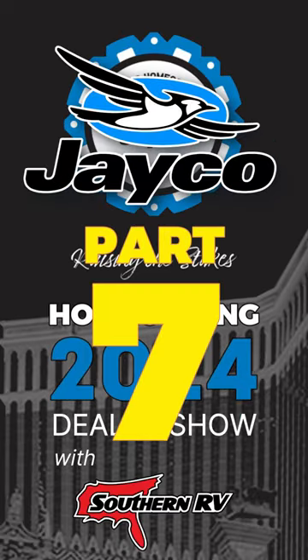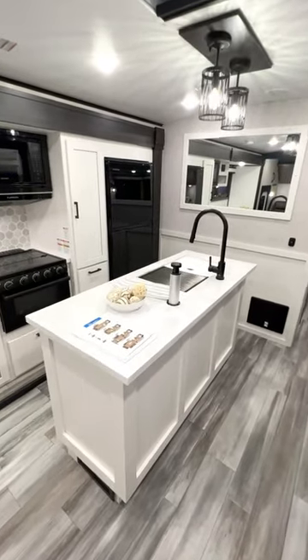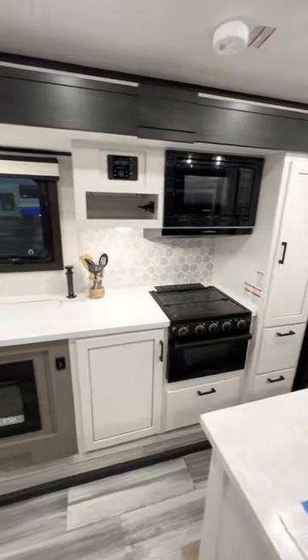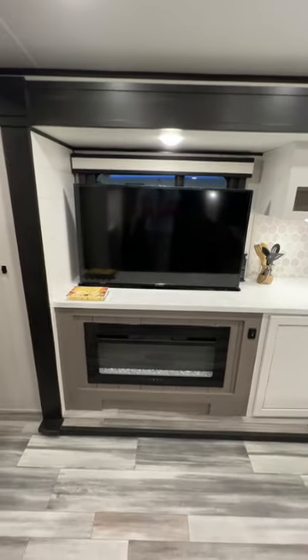Jayco Homecoming part 7. Behind me is the brand new floor plan from White Hawk — the 32 QVH. The island combined with the countertops in the slide give us loads of space for prep.